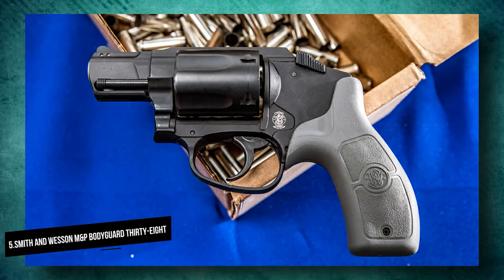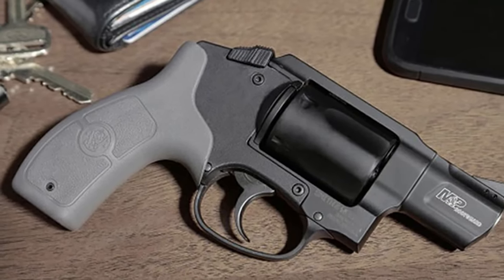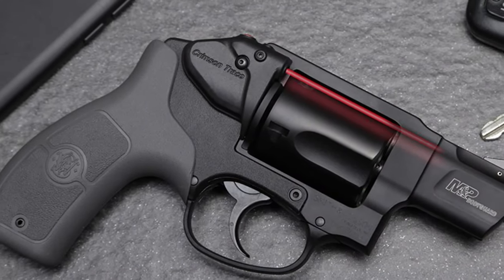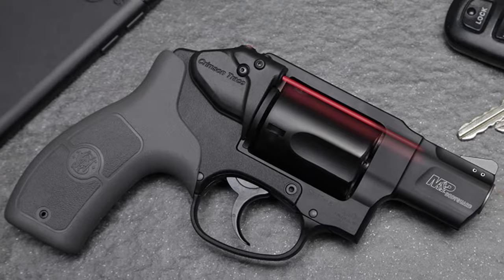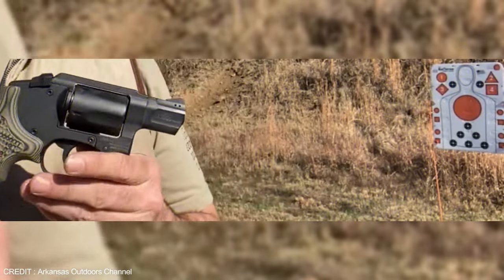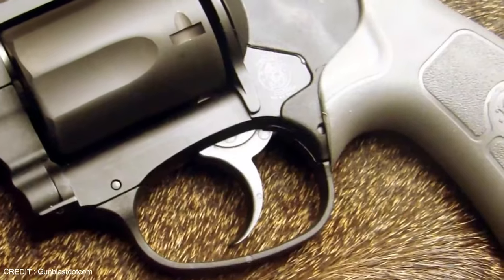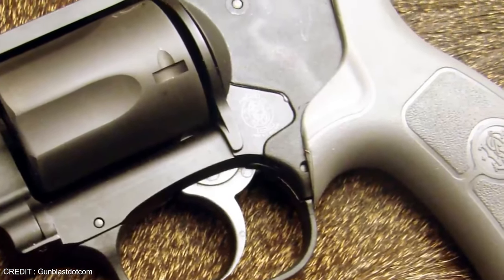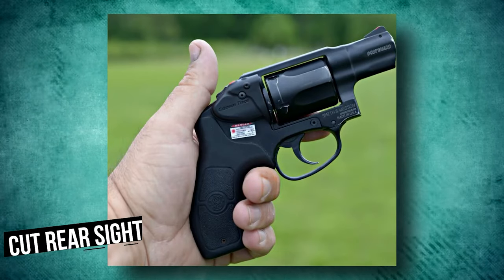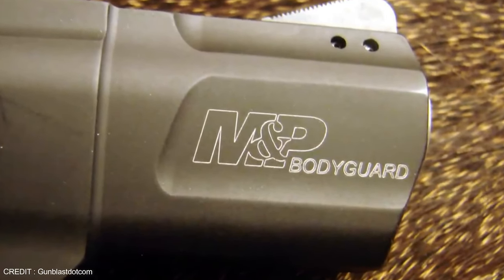Number 5: Smith & Wesson M&P Bodyguard 38 with Crimson Trace Laser. The Smith & Wesson Bodyguard comes with a Crimson Trace Laser, something no other revolver on this list has. The laser makes this carry gun ideal for beginner shooters or anyone who wants to improve their aim. With a length of only 6.6 inches and a barrel length of less than 2 inches, the Smith & Wesson Bodyguard is a perfect starting point for .38 Special revolvers. With the S&W M&P Bodyguard, you don't even need to master the smooth channel frame, cut rear sight, and fixed front sight.